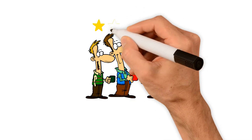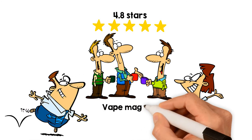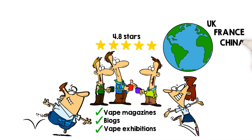Elux eLiquid is an extremely popular UK eLiquid brand with an average review of 4.8 stars that has been featured in multiple vape magazines, blogs, and vape exhibitions in the UK, France, China, the USA, and other parts of the world.